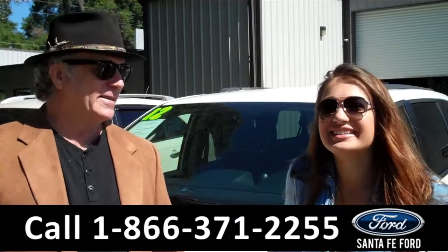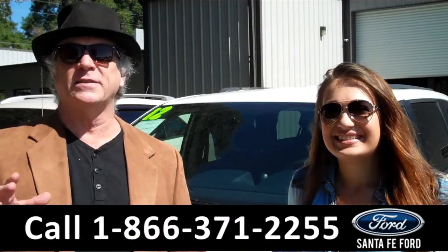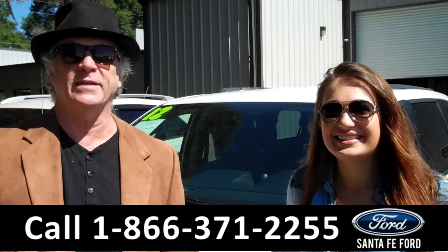Hey, this is Randy, and I'm Carly. SantaFeFort.com near Gainesville, Florida — I-75 at exit number 399 in Alachua. Easy to find, easy to get to.